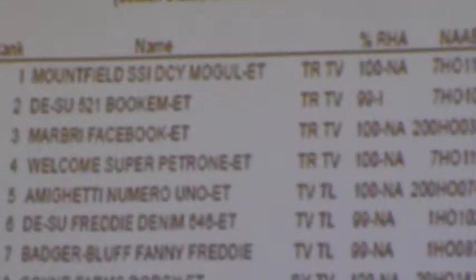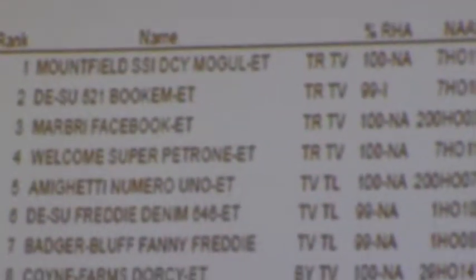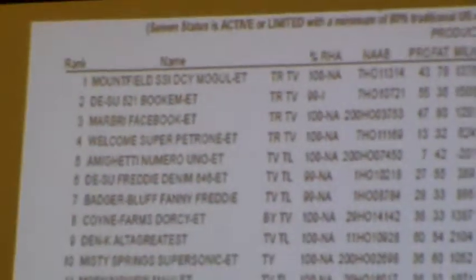You look at reliability — he's talking about reliability: 98, 99, 97. Look at the high reliability on production. I think that's very strong, especially on production.